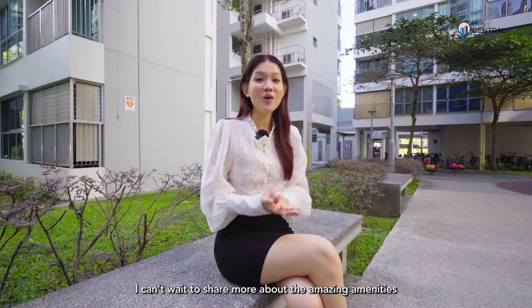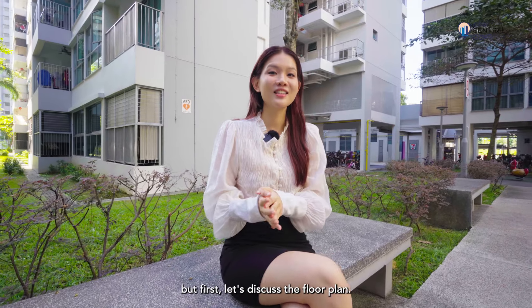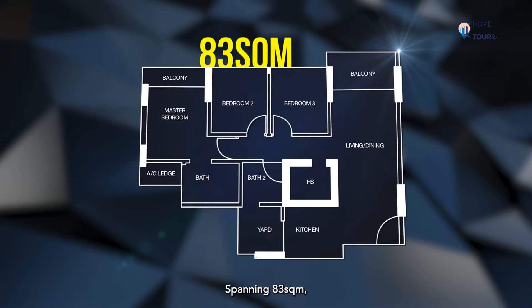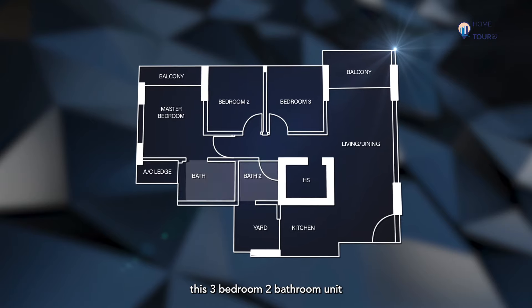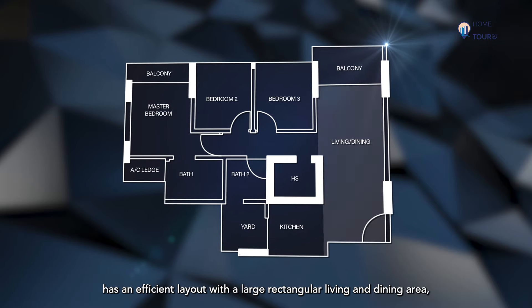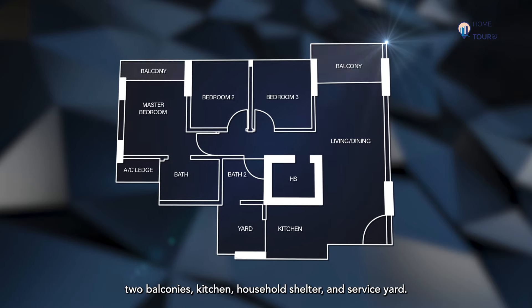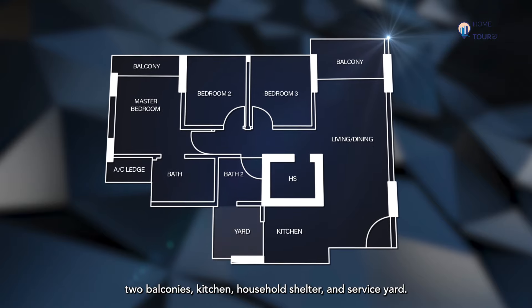I can't wait to share more about the amazing amenities installed for you. But first, let's discuss the floor plan. Spanning 83 square meters, this three-bedroom, two-bathroom unit has an efficient layout with a large rectangular living and dining area, two balconies, kitchen, household shelter and service yard.